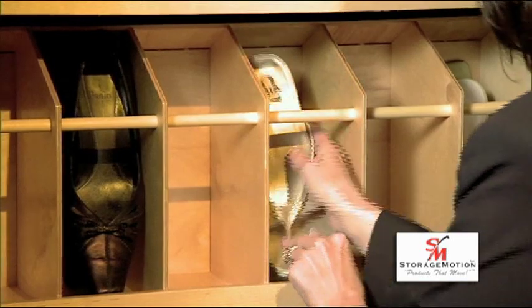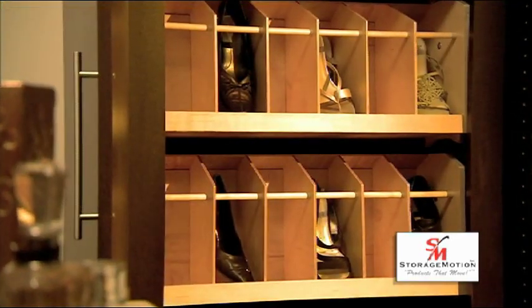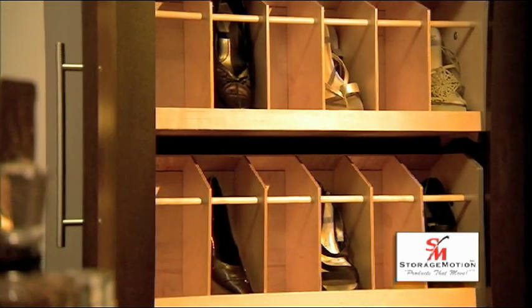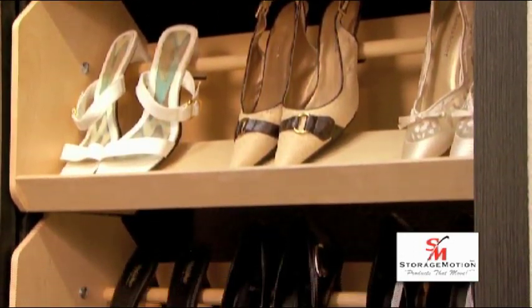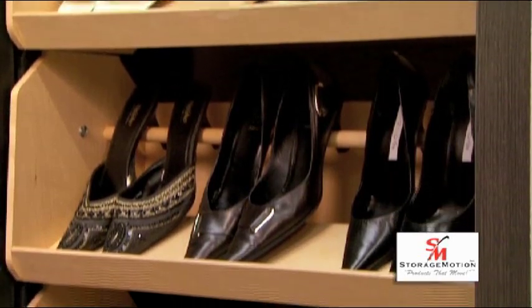There are two types of shoe cubbies available: the conventional shoe box style and the traditional side-by-side style. Either way, the Shoe Select is an attractive storage solution for the discriminating buyer.